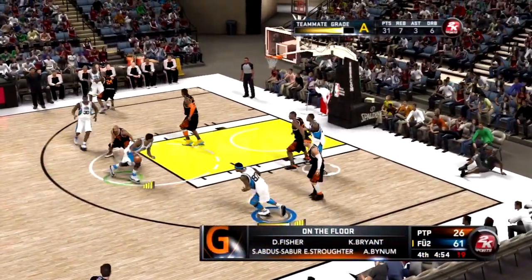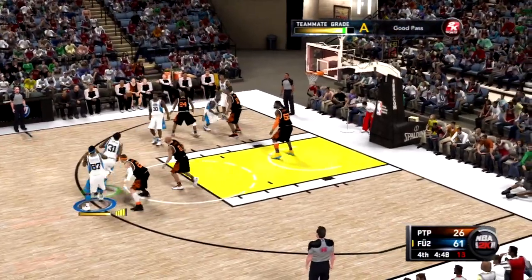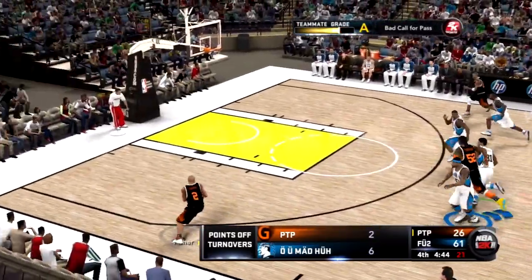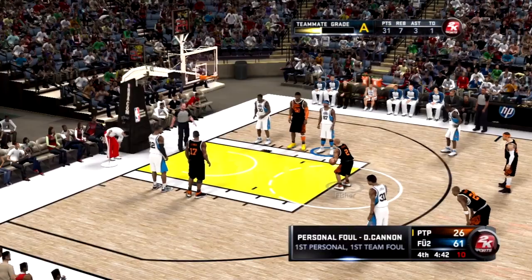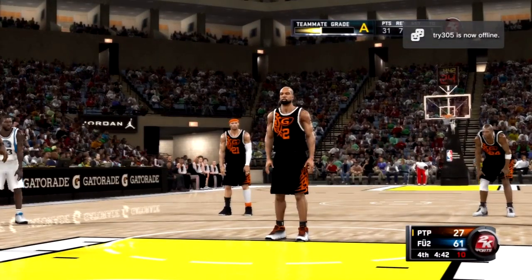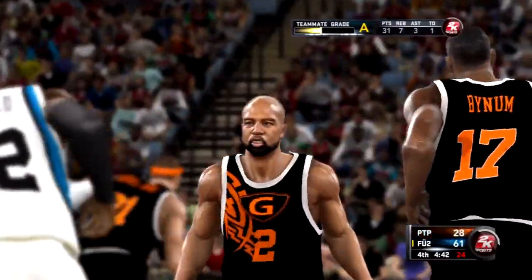They've got Kobe out there with Derek Fisher and Bynum, Bass, and Kevin. Overall they're still doing a pretty good job maintaining possession of the ball and closing in the shot even with the foul. The two free throws — the first free throw is good, and good on the second, so he makes them both.